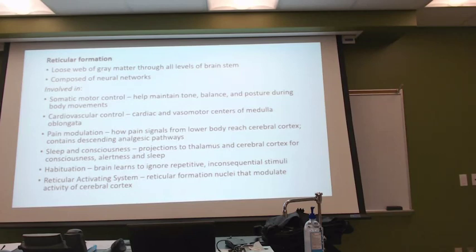Somatic motor control — they're finding it helps maintain muscle tone. Our skeletal muscle had to keep a little bit of electricity so that when we needed to move, it was ready to move. They're finding it related to that, which helps with balance and posture.